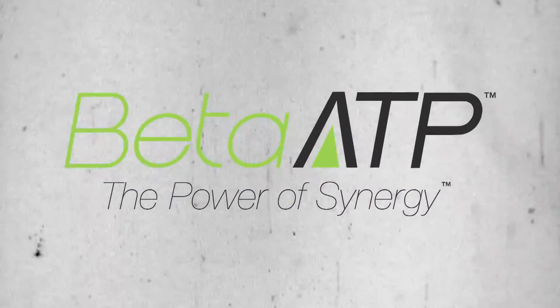This means that the combination of the two actually outperformed any individual ingredient, substantiating the benefits of combining these two ingredients.